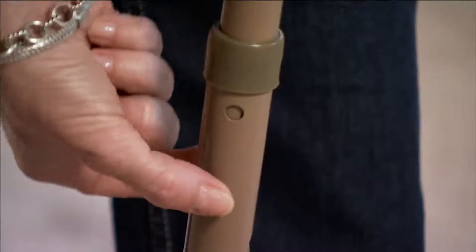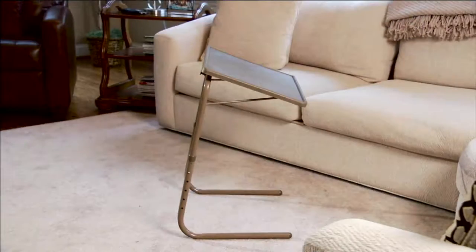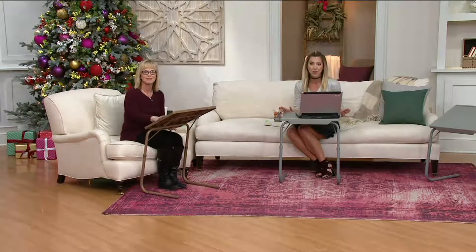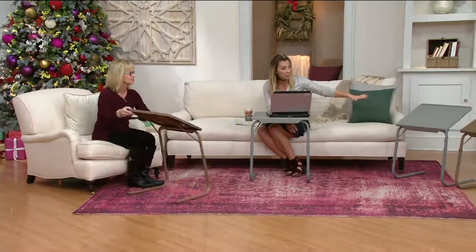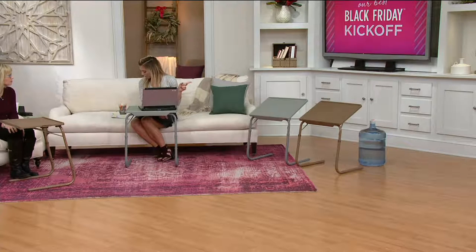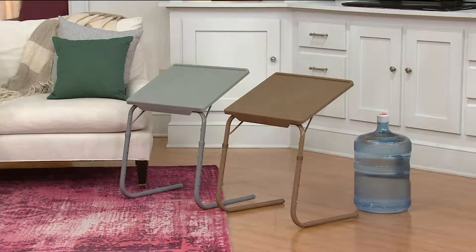Look at the adjustment in the angle. So for the kids, if they want to do their artwork, it almost becomes an easel. It's easy to adjust — you don't need any tools to put it together. I do have two color choices. Each one has a slight chevron pattern, but I have it for you in the gray chevron and I have it for you in the latte chevron.